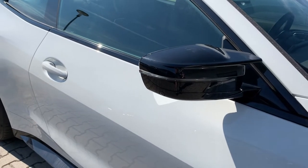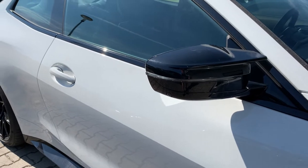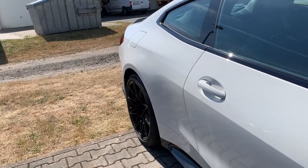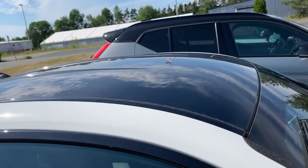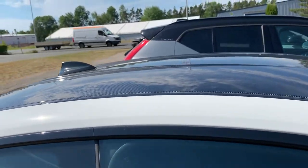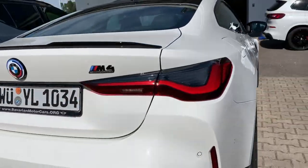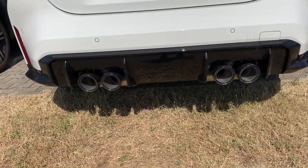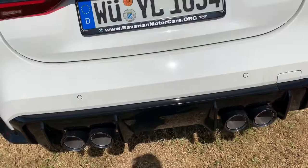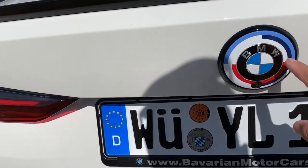All competition models come with the extended shadow line package, which is the gloss black mirrors and the gloss black spoiler. This one has opted for a carbon roof instead of the sunroof. Here you can see the exhaust tips — they are in the black chrome finish. And in the rear you've got a camera with the nice round M Competition badging.